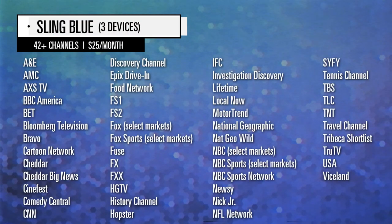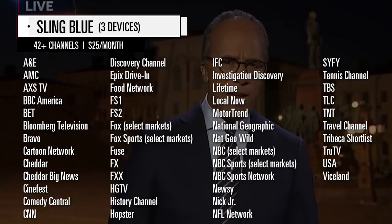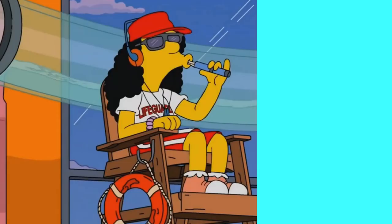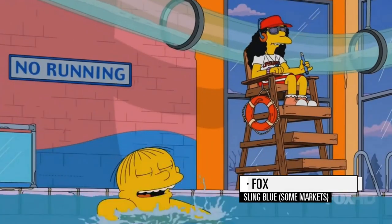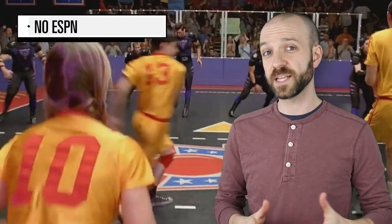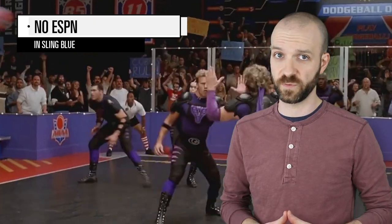Sling Blue is the same price at $25 a month, but it removes some options like Disney and Freeform in favor of more news like Fox News, NBC, and sports channels like FS1, FS2, and the NFL Network. You can use Sling Blue on up to three devices simultaneously. It's one of the best ways to watch FX without cable, and in select markets you can get Fox, NBC, Fox Sports, and NBC Sports. The lack of ESPN in this package is a bit of a disappointment because it clearly caters to sports fans.